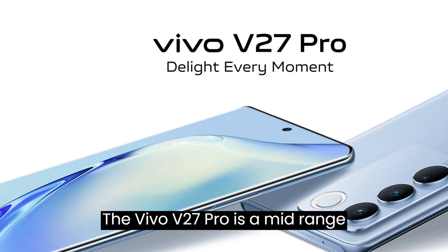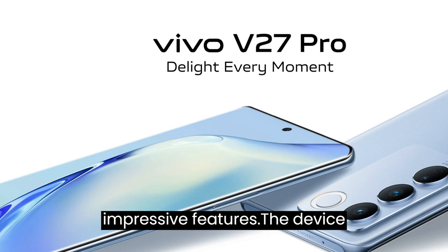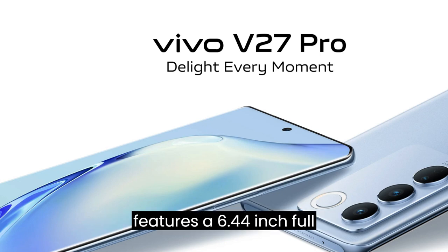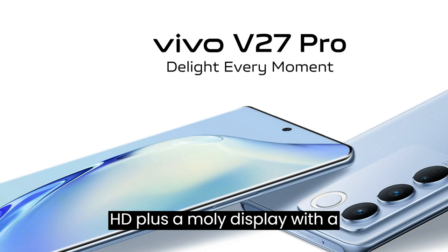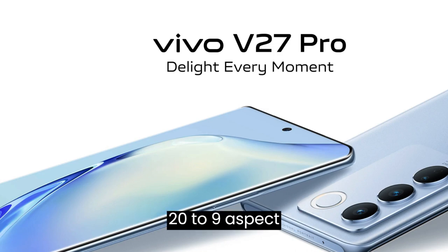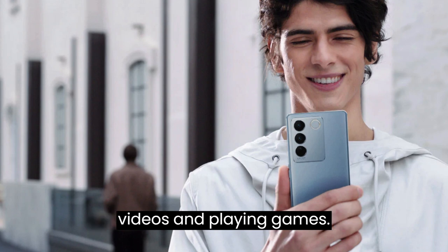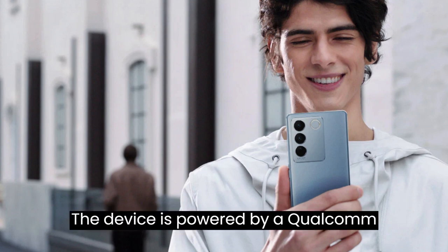The vivo V27 Pro is a mid-range smartphone that comes packed with impressive features. The device features a 6.44-inch Full HD+ AMOLED display with a resolution of 1080 by 2400 pixels. The display boasts a 20:9 aspect ratio, making it ideal for watching videos and playing games.